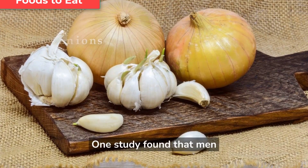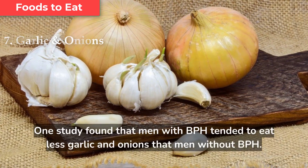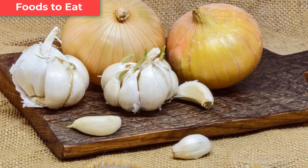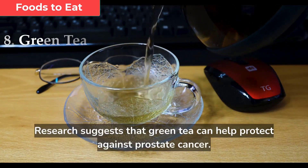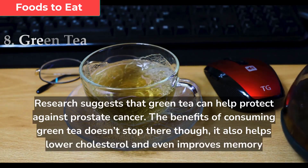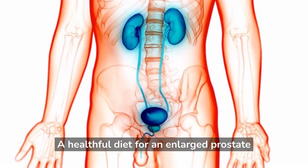One study found that men with BPH tended to eat less garlic and onions than men without BPH. More research is needed to confirm these results, but onions and garlic are healthful additions to most diets. Research suggests that green tea can help protect against prostate cancer, and it also helps lower cholesterol and even improves memory and attention spans.